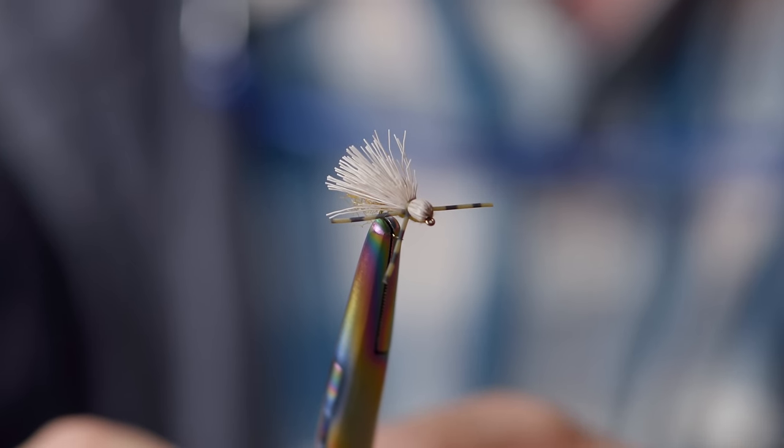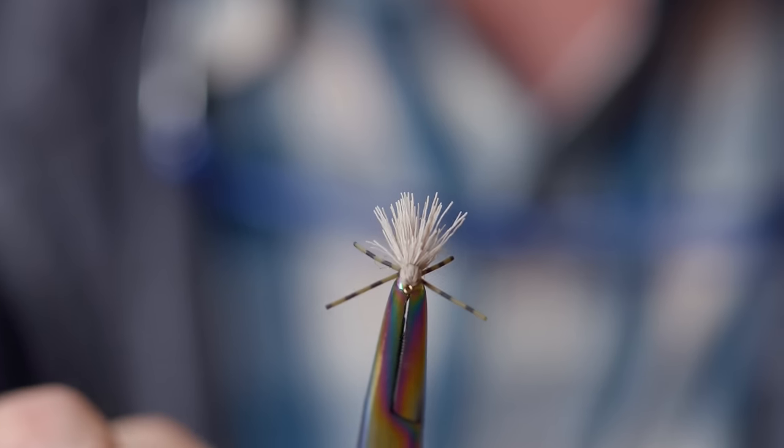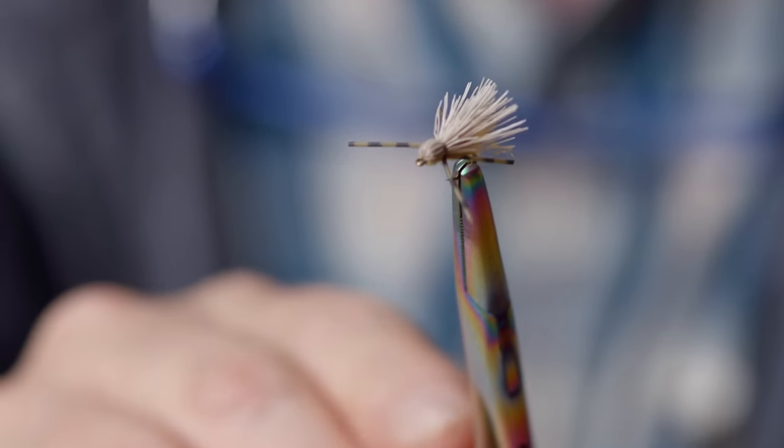My favorite caddis pattern is called the Butch Caddis. The Butch Caddis is kind of like an elk hair caddis on steroids, combined with an X Caddis, combined with a Stimulator, combined with a Madam X. It's just one of the best caddis dry fly patterns ever created — again, called the Butch Caddis.